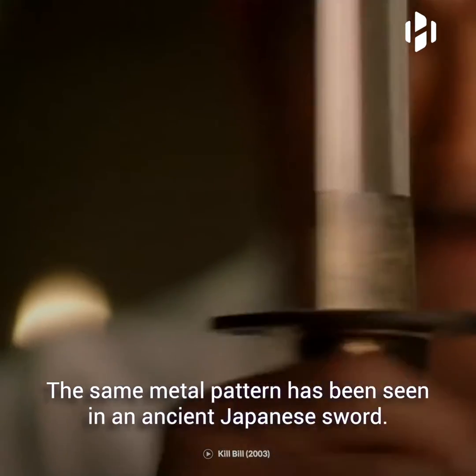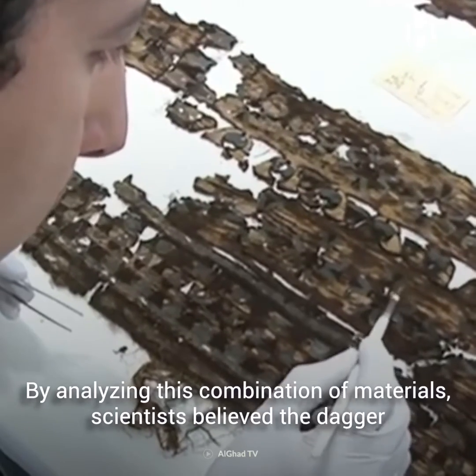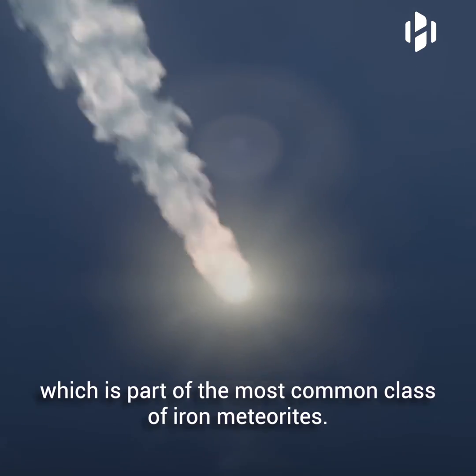The same metal pattern has been seen in an ancient Japanese sword. By analyzing this combination of materials, scientists believe the dagger was crafted from a material called octahedrite, which is part of the most common class of iron meteorites.